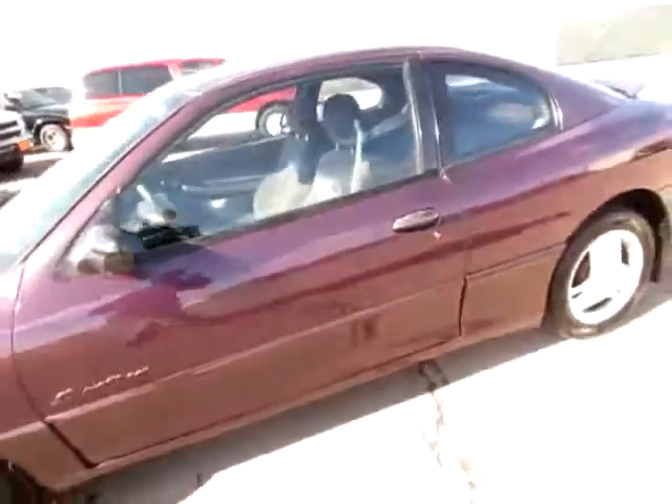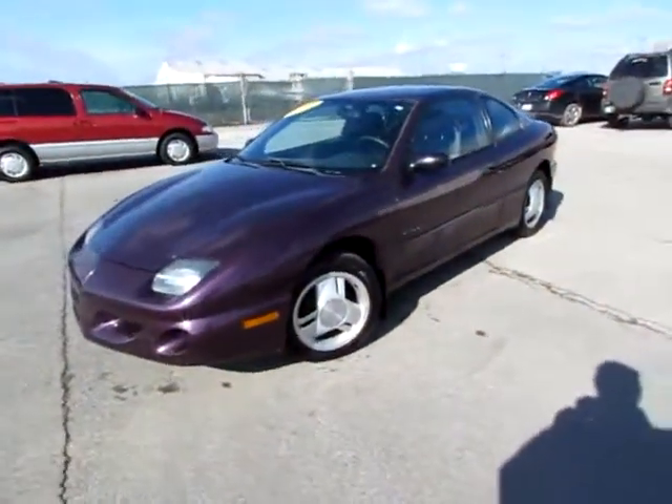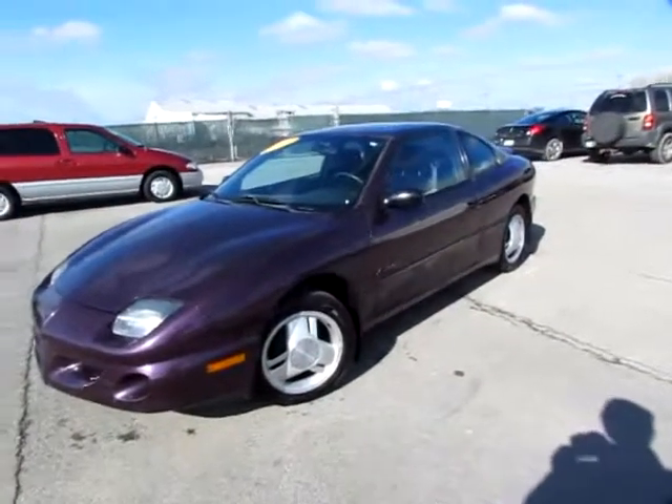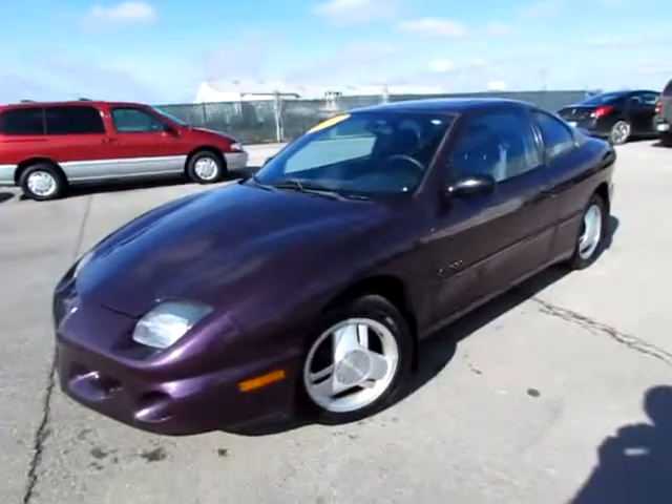Go to 419cars.com. If you're already on our website, just give us a call. We would be thrilled to help you get set up with a test drive with the 1998 Pontiac Sunfire GT.